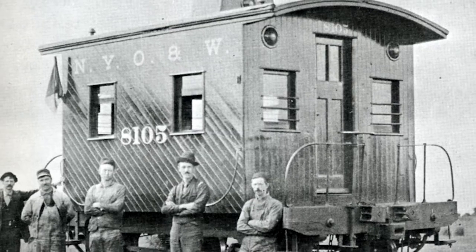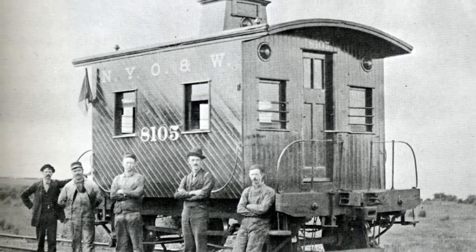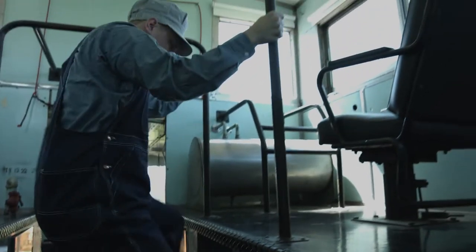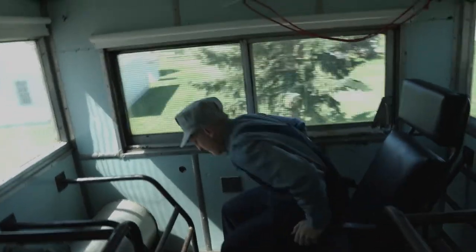In earlier days, cabooses were flat cars modified with small cabins or boxcars. Their design improved over the years, being purposely built with projections above or to the side. This allowed crews to observe the train from the shelter.